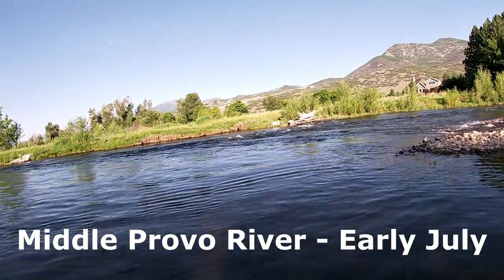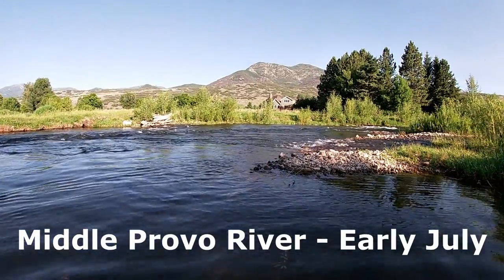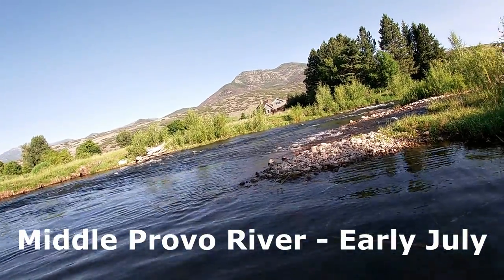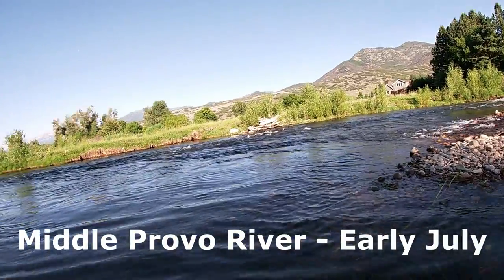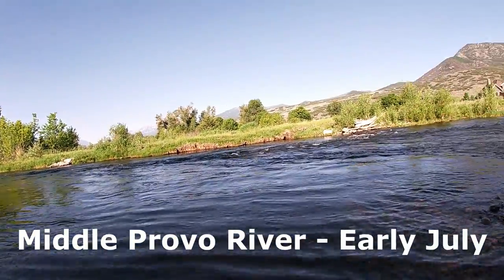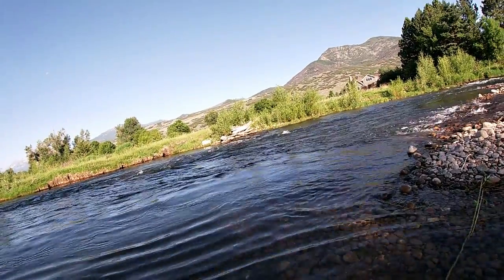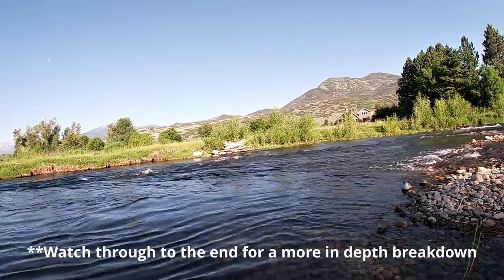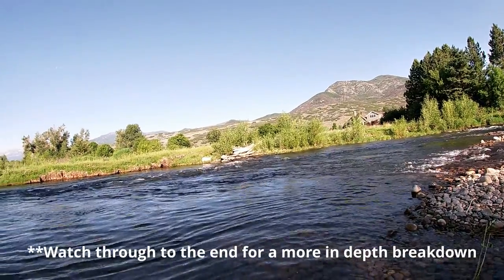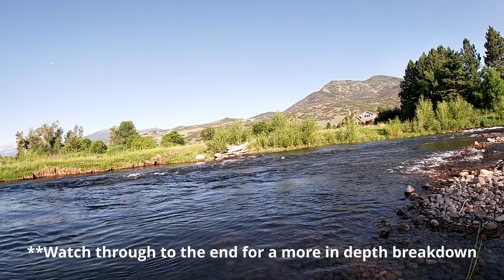Hi everyone, TroutFlyce here. I'm on the Middle Provo again this week. Last week was too much fun, couldn't stay away. I'm on a different section that fishes a little bit different than where I was last week, but I got a great request from Logan who wanted me to go over my decision-making and fly selection, so I might focus a bit on that today. Let's get started.